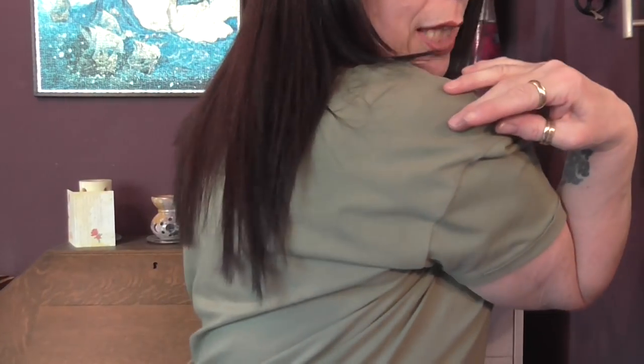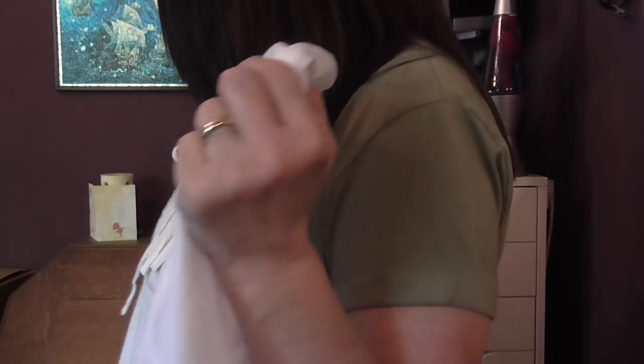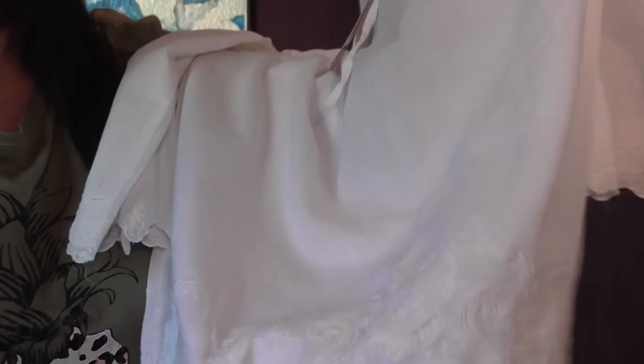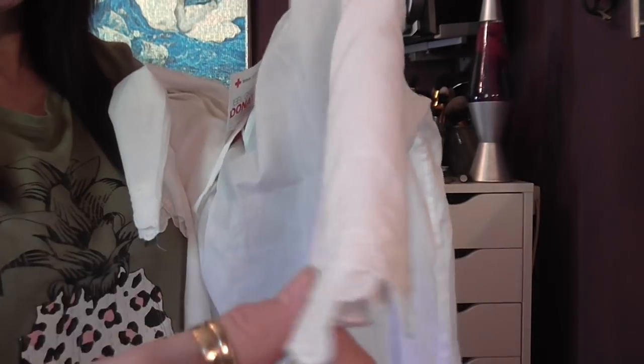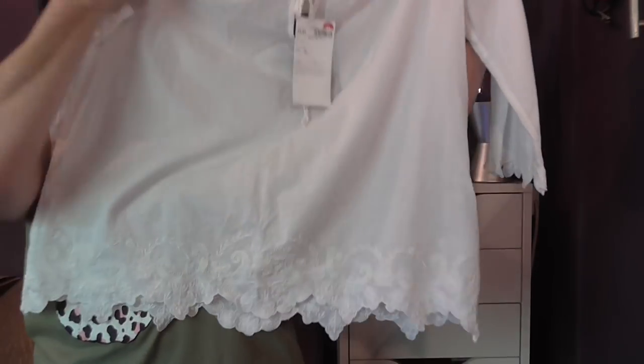Now let me show you a couple of things I got from the Red Cross shop today — I popped in there after having my hair cut. I saw this pretty blouse — it's like a gypsy-type blouse with pretty embroidery and a ruffle effect at the bottom, three-quarter length sleeves, and a tie neck. It's a size 14 and it was three pounds twenty-five.